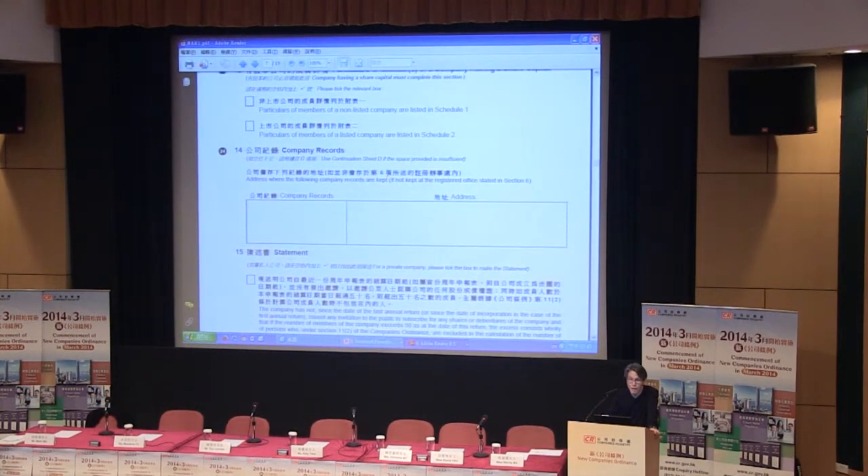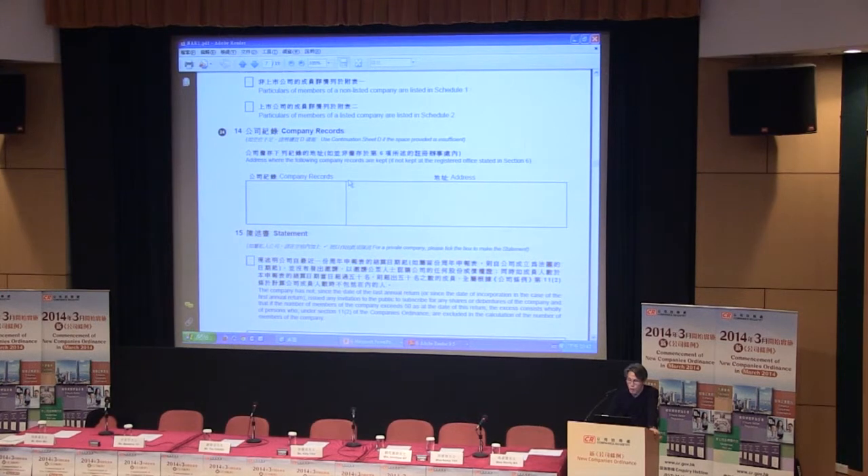Back to page 7, Item 14, company records. In the existing AR1, you only need to fill in company members and addresses for the debtors. But for the new form, you need to put down company records, registers, minutes, memorandum, and so on. If such documents are not kept at the registered office, you need to tell us where they are.